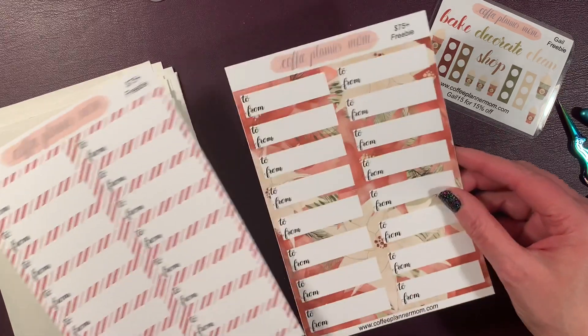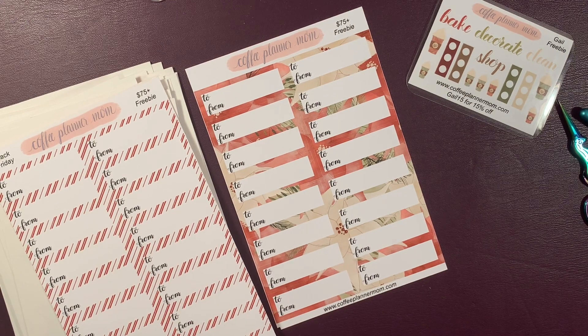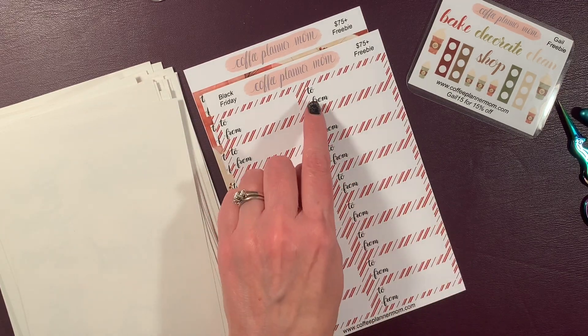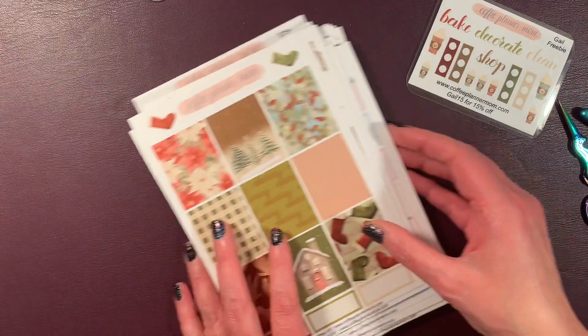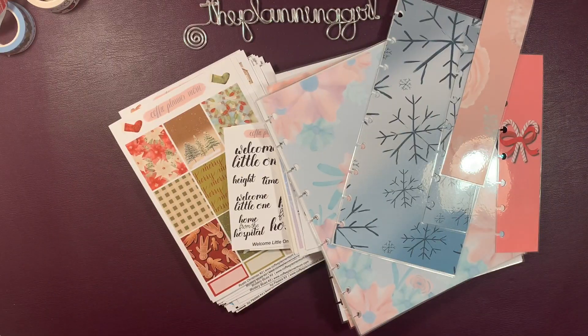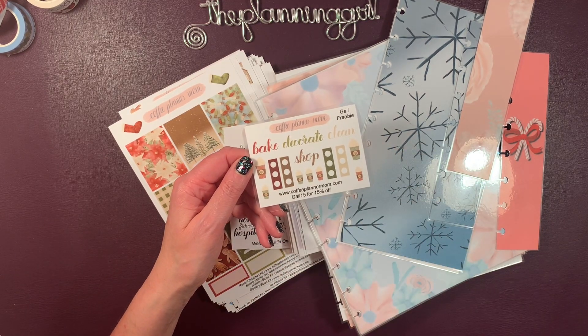For Black Friday itself, if you spent $75 or more you got some tags. Aren't they glorious? Now if you can't use them as tags, you can always put an icon sticker on them and use them in your planner. Isn't that phenomenal? Super stoked. Remember, if you shop at Coffee Planner Mom — I'll leave information in the description box below — use my code GALE15, save 15%, and get my fabulous GALE freebie.